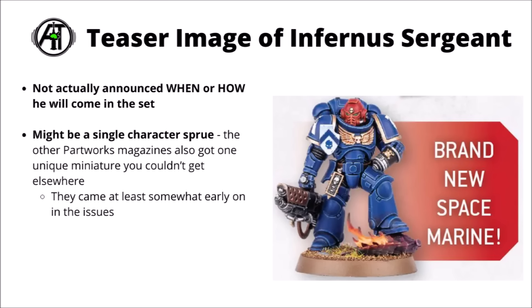Fauxhammer also reported that there'd be at least one new unique miniature coming alongside the set — a brand new Infernus Marine Sergeant sculpt. Though they said they weren't sure exactly when or how he'd be released, and there might be the possibility that the Company Champion could actually be swapped out for him. This guy's a new sculpt for a Sergeant for an Infernus Marine squad, like what you'd get in the Leviathan box set or the starter sets. It looks like he's been done in the same sort of style as the Leviathan Terminator Captain or the Combi Weapon Lieutenant, stomping some slain Tyranids into the ground — this one's still on fire, apparently. Seems kind of fun.